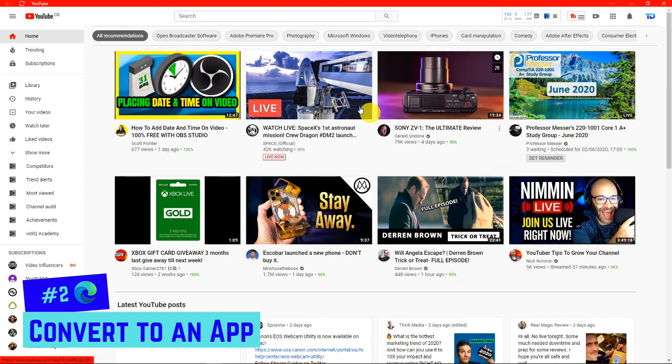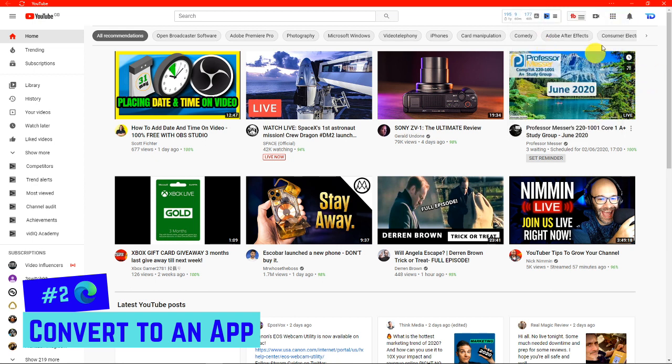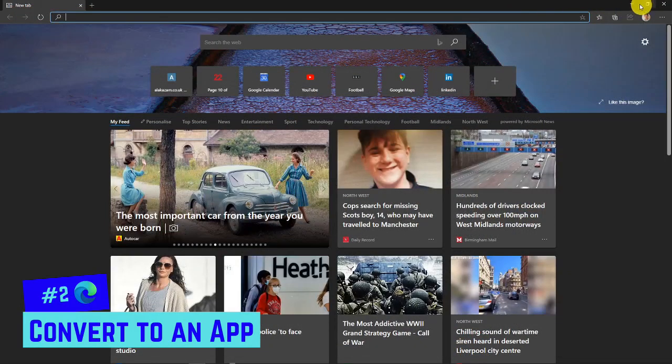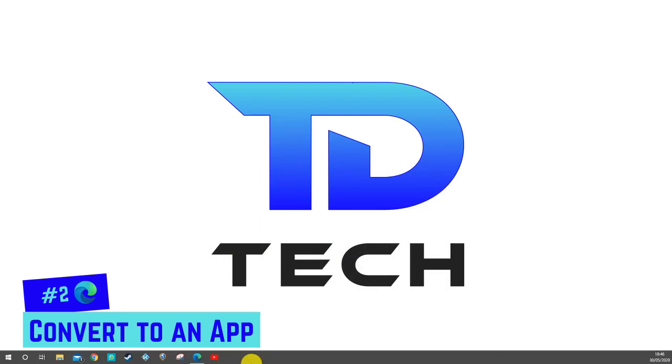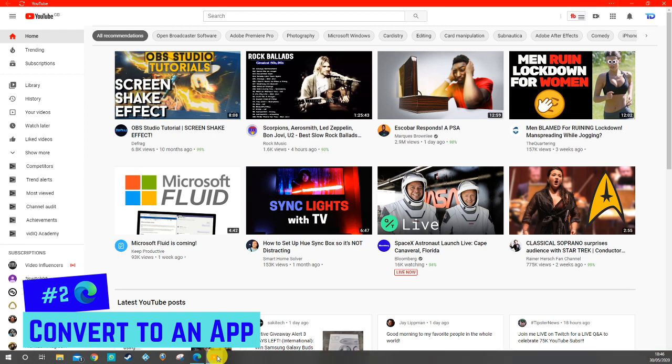What do I mean by that? It's opened as a web page, but it's taken away all the top — the tabs, the address bar, your favorites menu — so it looks really clean. If you do need to navigate to another website, click on the three dots and you've got your extensions and all your normal menu items. The last thing to do is pin it to the taskbar. So instead of opening Edge and navigating there, you come down, it's pinned to the taskbar, click it, and your YouTube app opens. This can be done for any website.